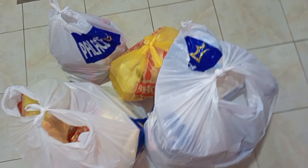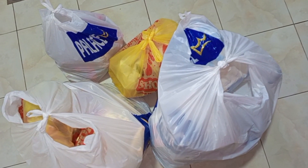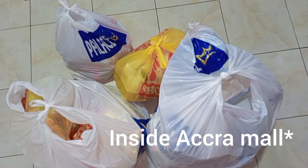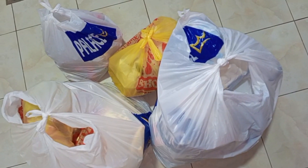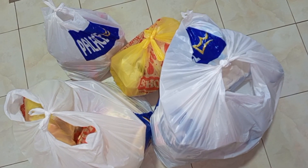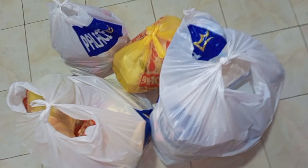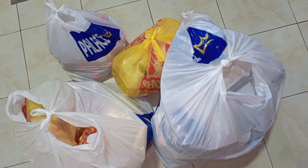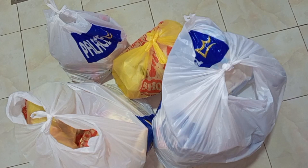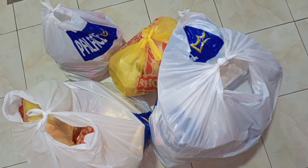Hello guys, welcome back to my channel. Today's video is a mini grocery haul. We went to Shop Right, which is a Crowmall, and also went to Palace Mall. In total we spent $150 — those are the things you are seeing on the screen now. These little things cost us $150. If you are new here, I'm Anita. Kindly hit the subscribe button so that anytime I post, you get notified.